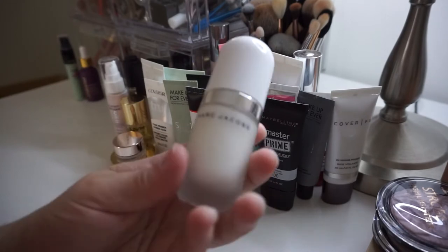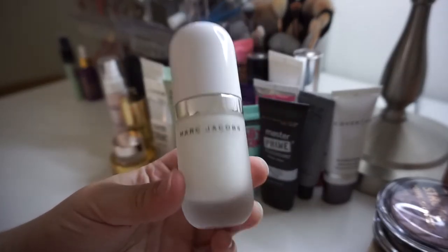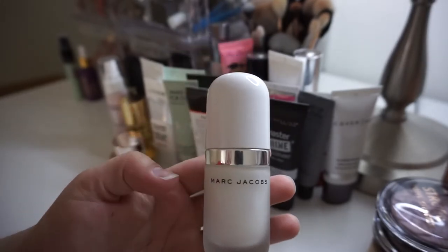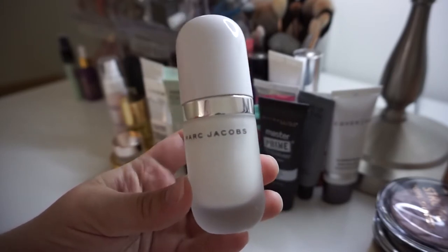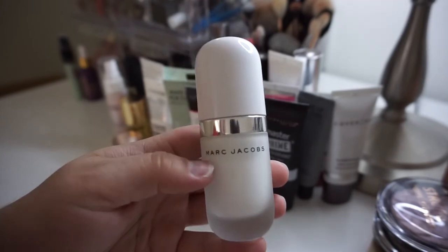Next is the Marc Jacobs Undercover Coconut Primer — or something along those lines. I don't know, the font is too tiny to read on the bottom. I really do like this. I'm kind of a bigger fan of this when the weather is drier, so starting into fall and winter is when this is perfect for my skin, so I will hold on to this.